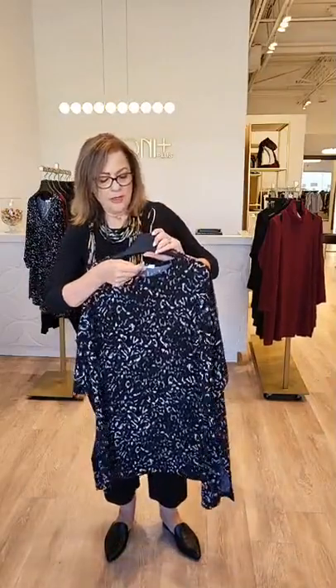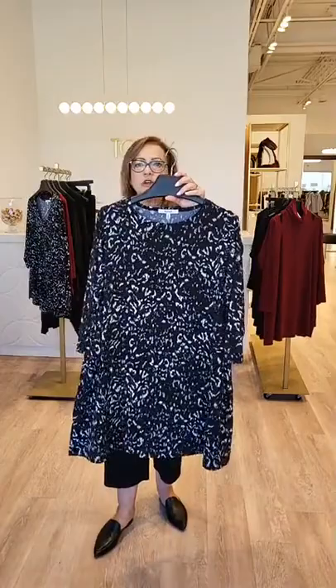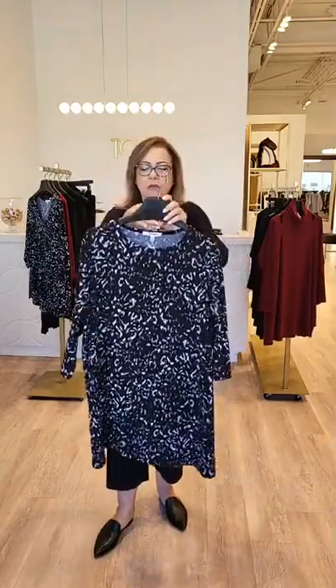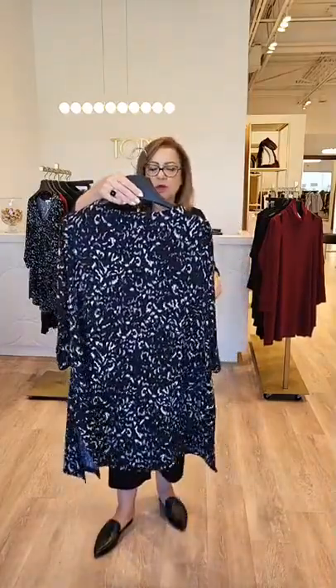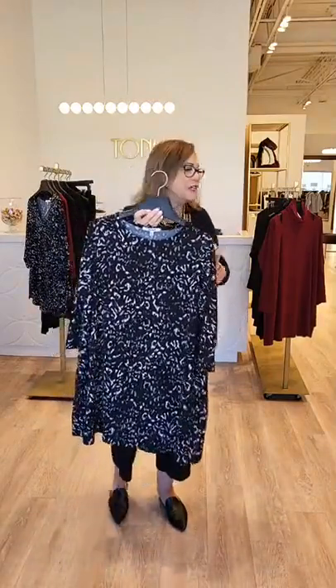Then we have another new tunic in the animal print — we love the subtleness of this print. This is the ideal tunic. Compared to the go-to tunic it's a little bit of a longer length, gorgeous with a legging, and this would be beautiful with the crisscross legging. Also beautiful under the faux suede vest — there's lots of mixing and matching you can do with Simply this season.